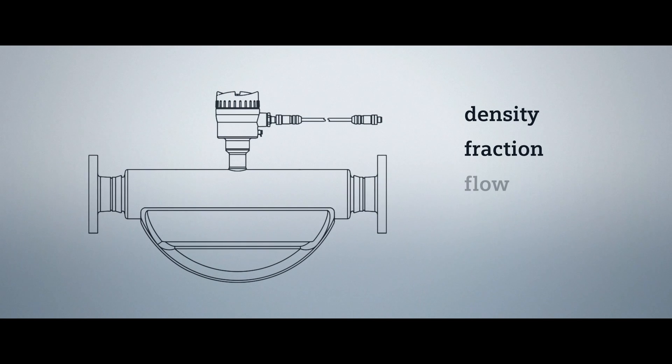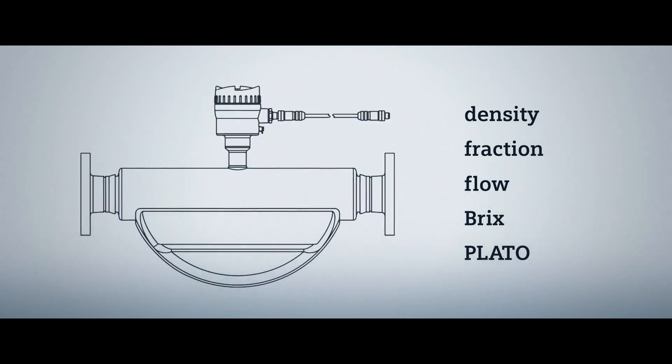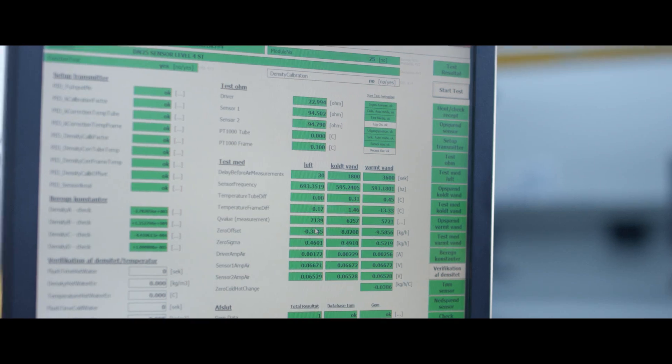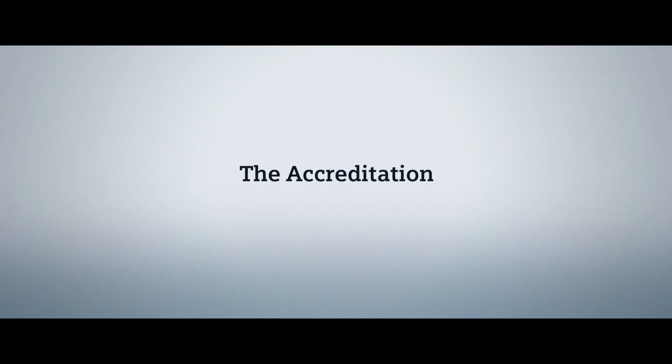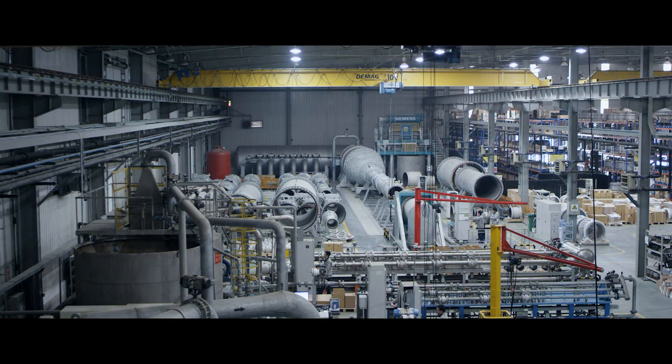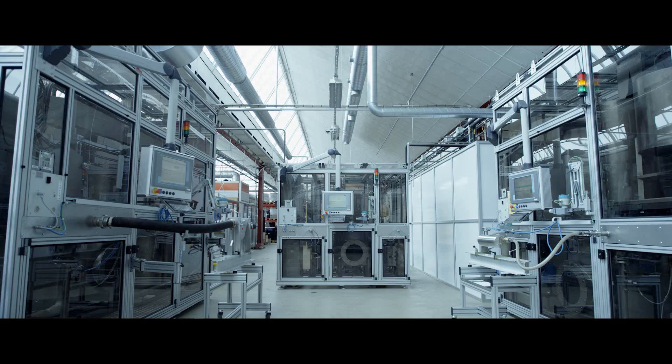Coriolis flow meters offer a comprehensive selection of density calibration options. This gives you significant benefits with every single Siemens flow meter. Siemens calibration facilities are accredited according to global standards from international institutes like EA and ILAC.